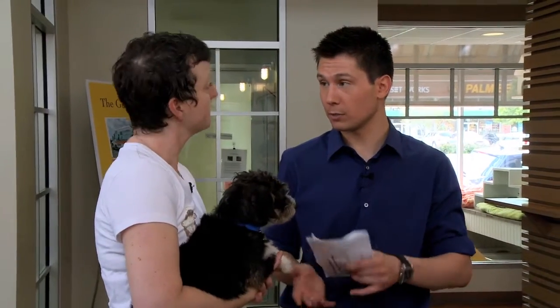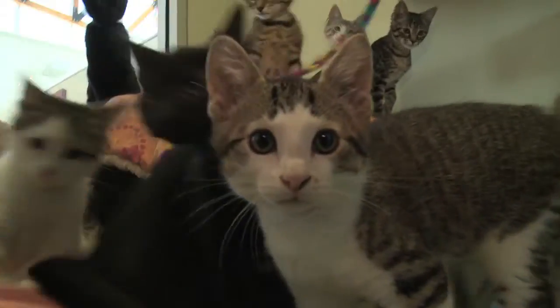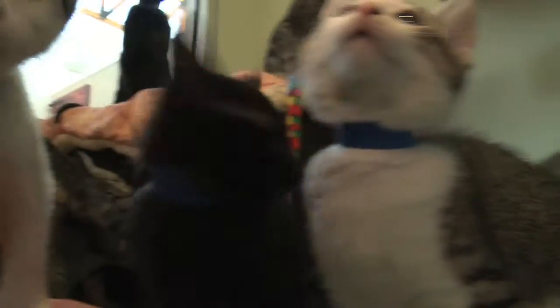Is it better to adopt from a shelter as opposed to going to a pet store? We absolutely encourage adopting. First of all, you're saving a life. And the majority of pet stores get their animals from puppy mills. We've all seen the horrors of what happens at puppy mills — the medical conditions of these animals is just horrific. What people see are the gorgeous puppies, but they don't realize what it took to get those puppies there.